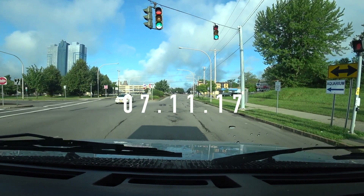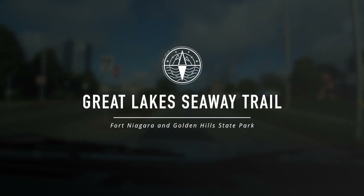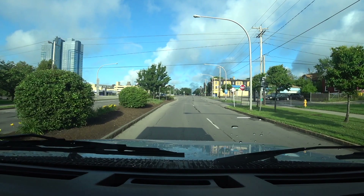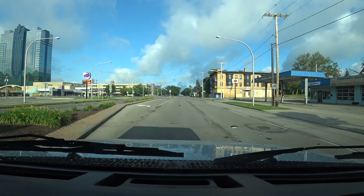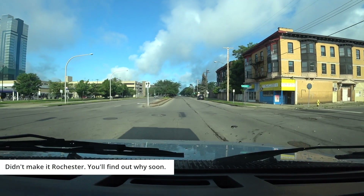We are leaving the Niagara Falls area on Tuesday morning, headed to the scenic route, Great Lakes Seaway Trail, hopefully making it into Rochester today.